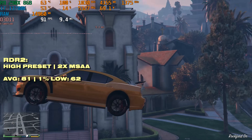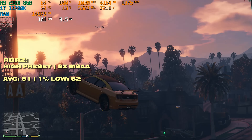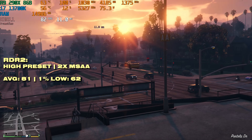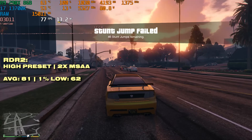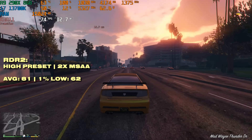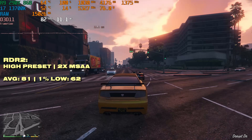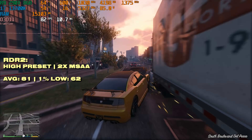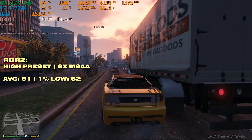To show that older GPUs are absolutely not e-waste, we tested GTA 5. On the high preset with very high textures, you're not going to have any problems — around 80 FPS on average with a 1% low of 62. The game runs relatively smoothly, and the average frame rate is more than enough, especially if you're playing on a controller.